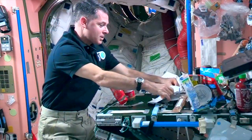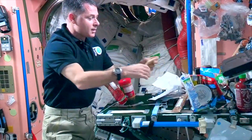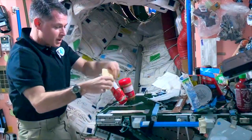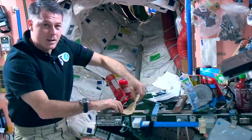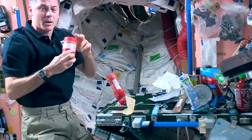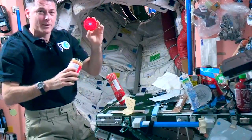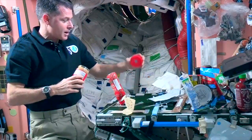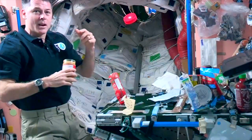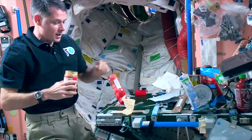The first thing we need for our sandwich is a piece of bread. Up here we don't have bread like you do on Earth, but we have tortillas, so we use tortillas a lot for sandwiches. I'm going to stick that down to some tape here so it doesn't go floating away while I get everything else ready. Even the lids on the peanut butter have a piece of velcro on them so they don't go floating away. If I let it go, it'll kind of just float there for a while, and then eventually the air conditioning system will take it away somewhere else - so I don't want to lose it, I'll stick it on the table.